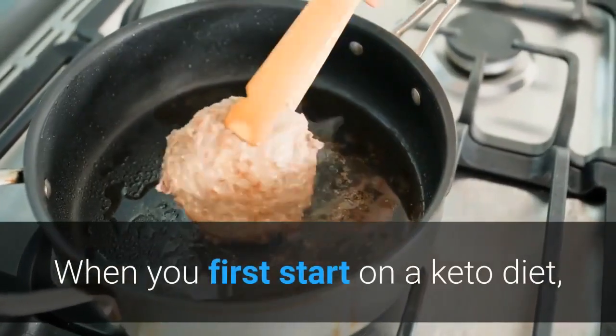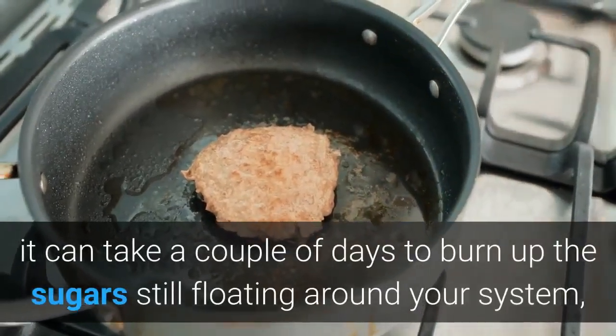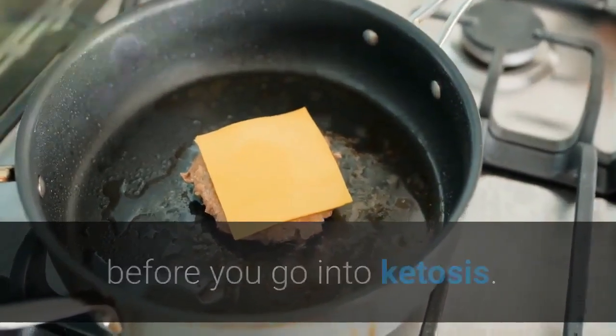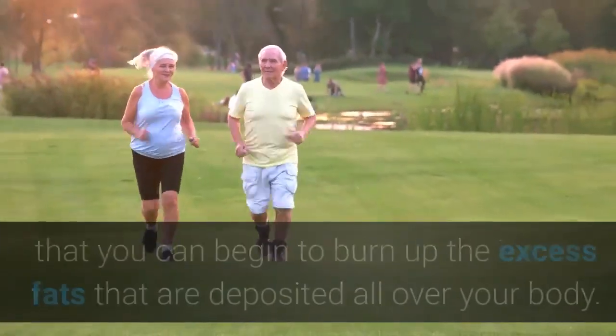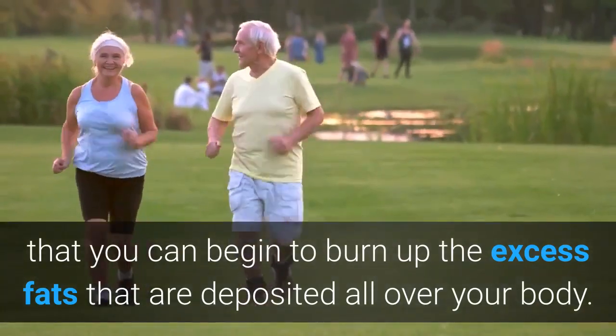When you first start on a keto diet, it can take a couple of days to burn up the sugars still floating around your system before you go into ketosis. The major benefit of running on ketones and not sugar is that you can begin to burn up the excess fats that are deposited all over your body.